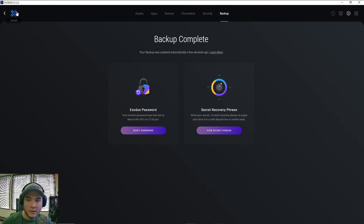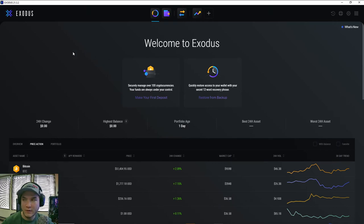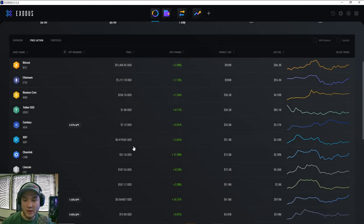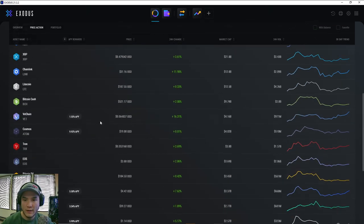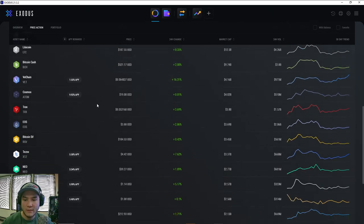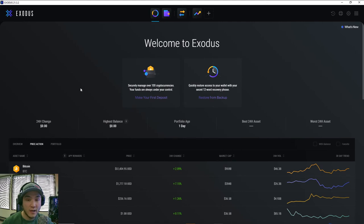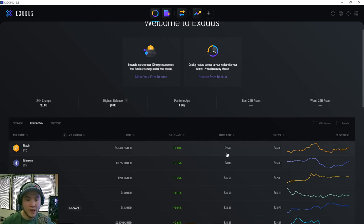Now that your wallet is backed up, you're ready to start using it. Going back to the home portfolio page, you can see a list of all the different coins — Bitcoin is only the first cryptocurrency created, there are hundreds and thousands of others. Keep in mind that not all wallets can store all coins. Exodus stores quite a few, but some coins won't be available, so you may need to find a different wallet. You can also see price info, 24-hour change, market cap, volume, and a small line chart.